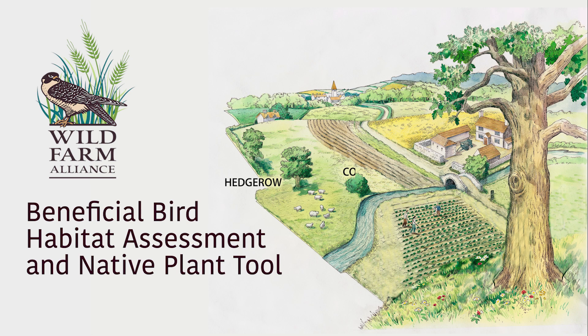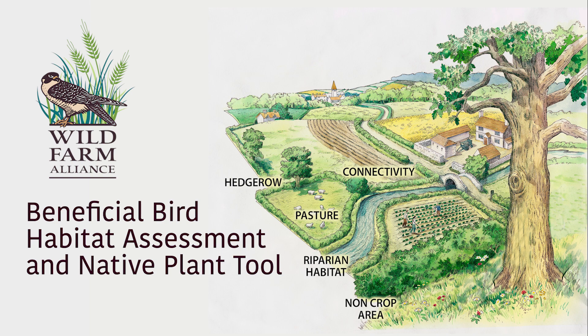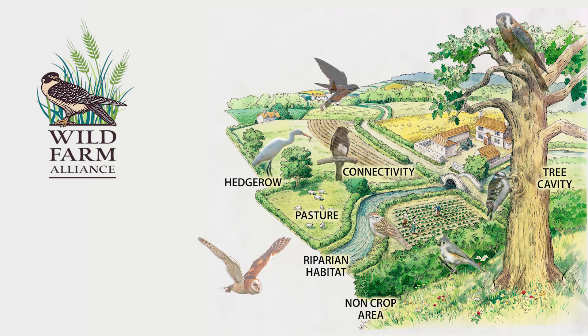A tool for farmers and conservation planners that prioritizes how best to support beneficial birds, identifies best places to provide what birds need, and rates native plant benefits to birds and climate.